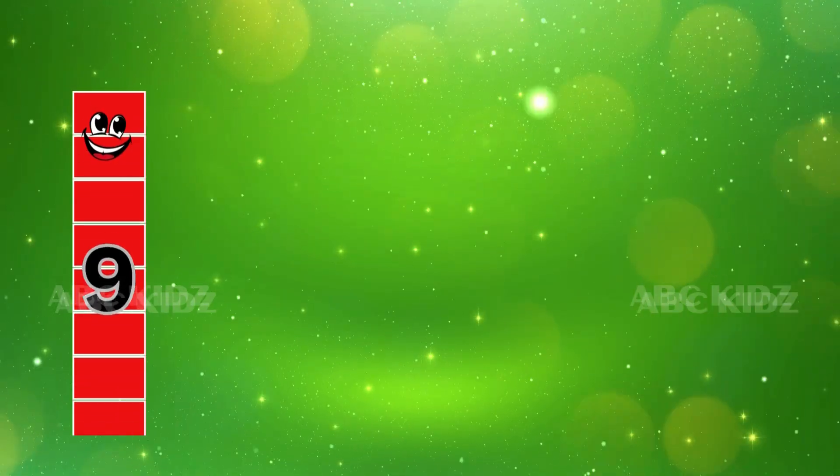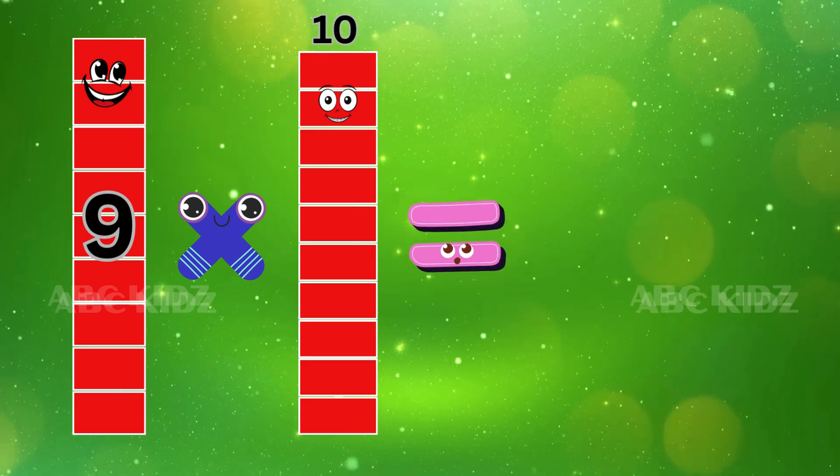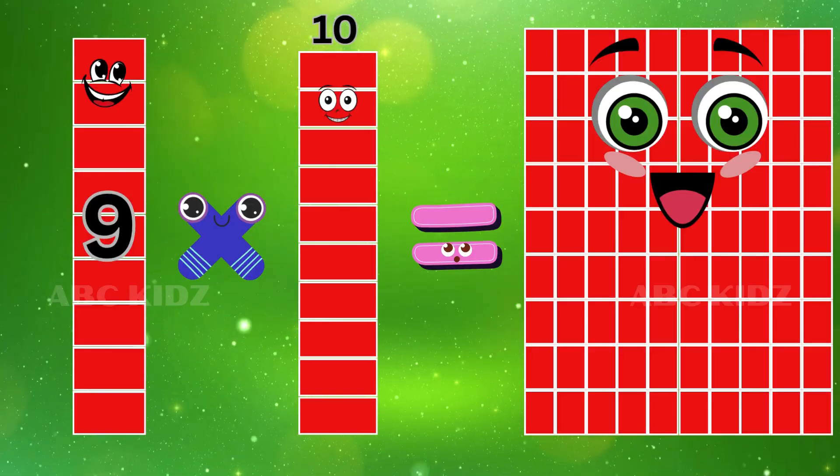Nine Ten's are Ninety. Nine Ten's are Ninety.